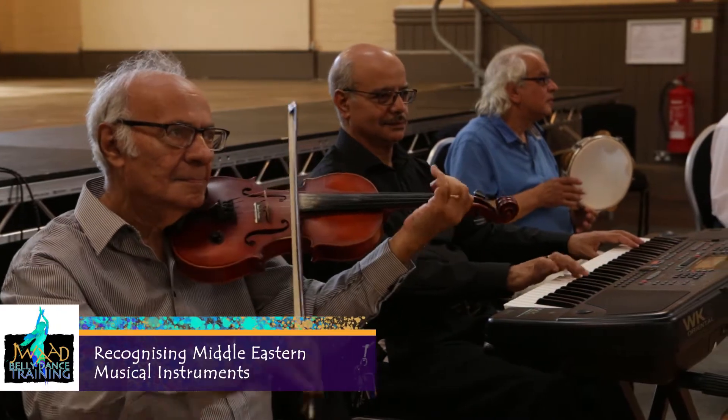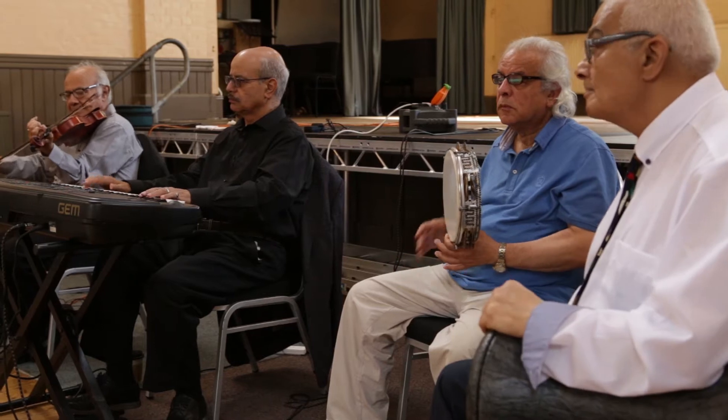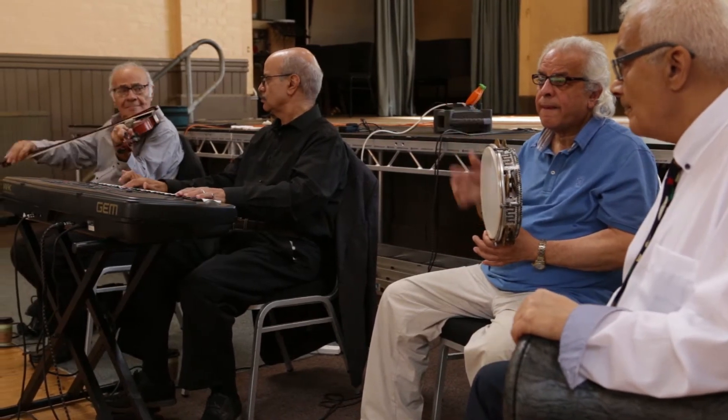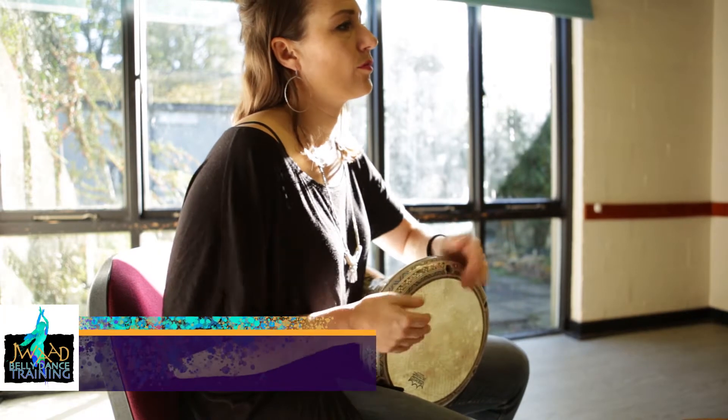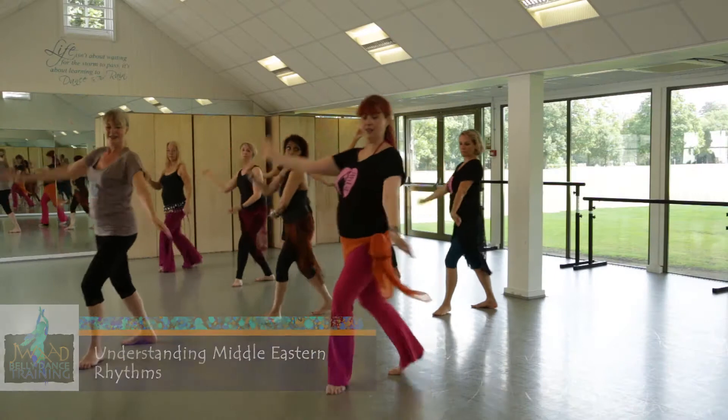It is essential for a dancer to recognise the instruments that are playing, to know which dance steps, costumes and props are relevant. Every dancer needs to know their rhythms. This enables them to work with the structure and style of the music.